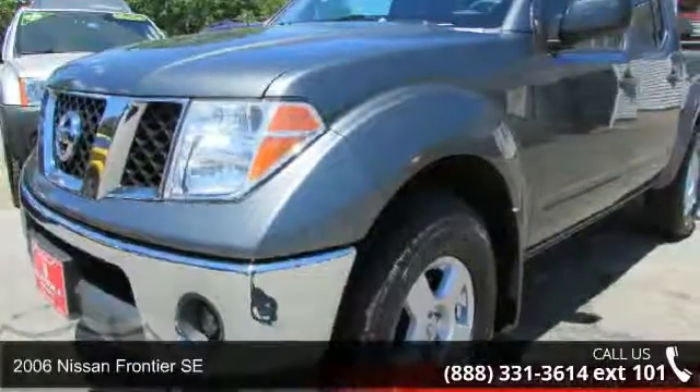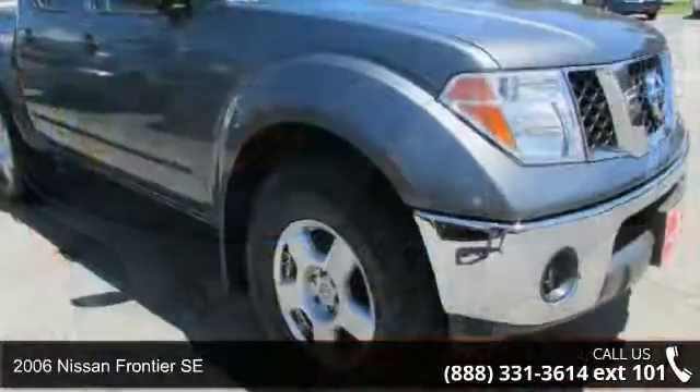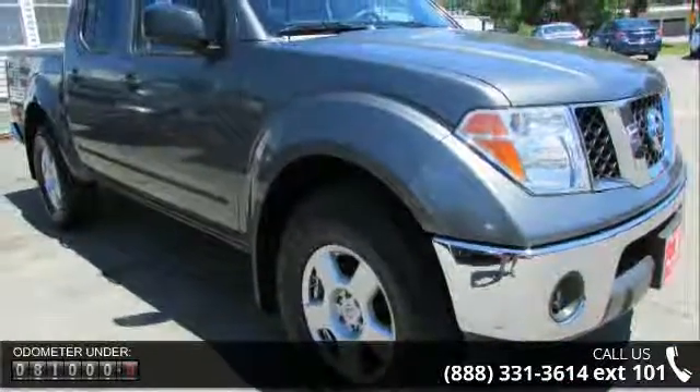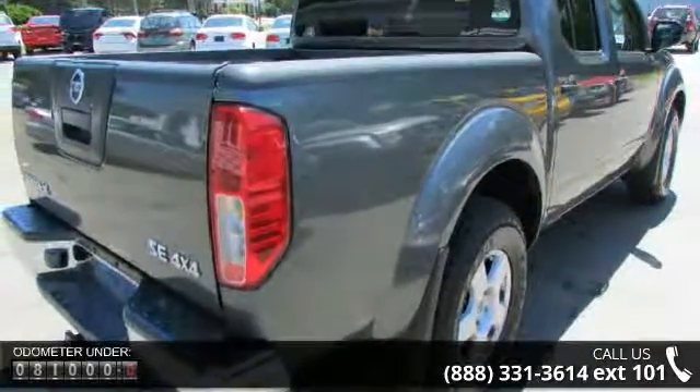Step into the 2006 Nissan Frontier SE. If you are looking for a first-rate auto, this one could be yours today. This vehicle comes with a reliable six-cylinder engine connected to a smooth-shifting automatic transmission.